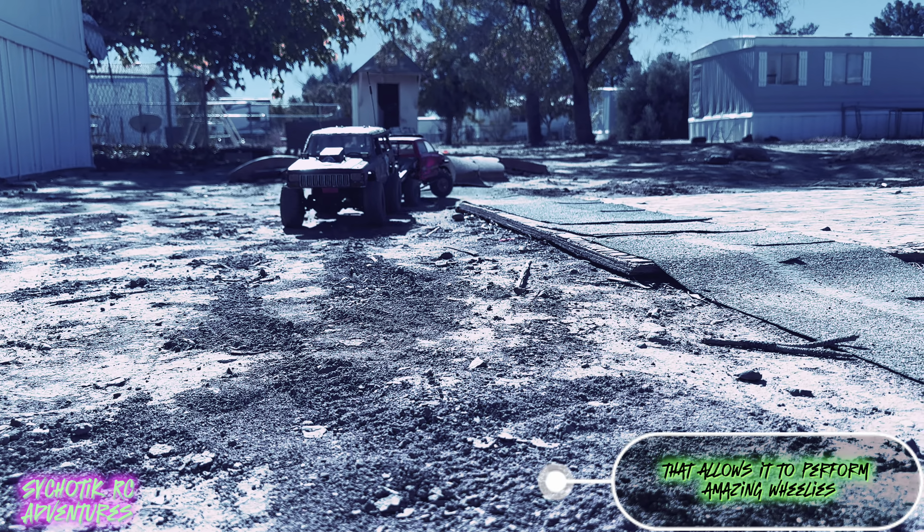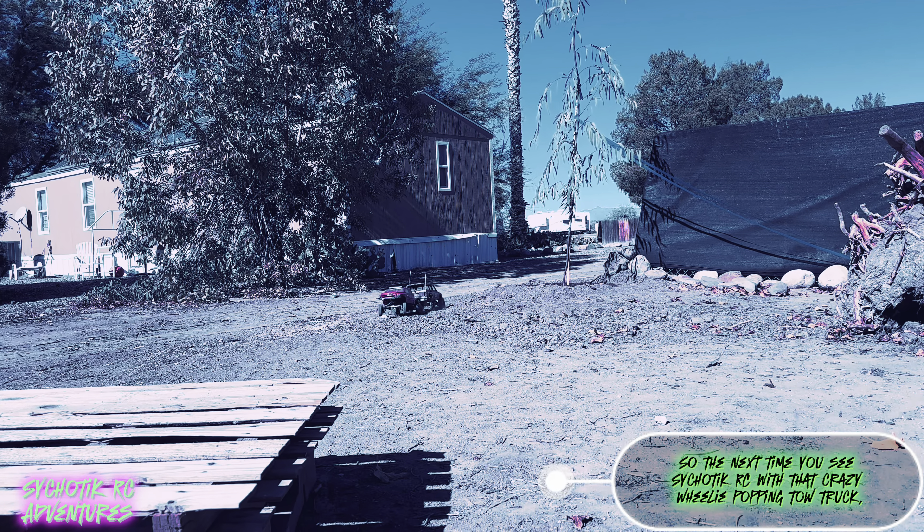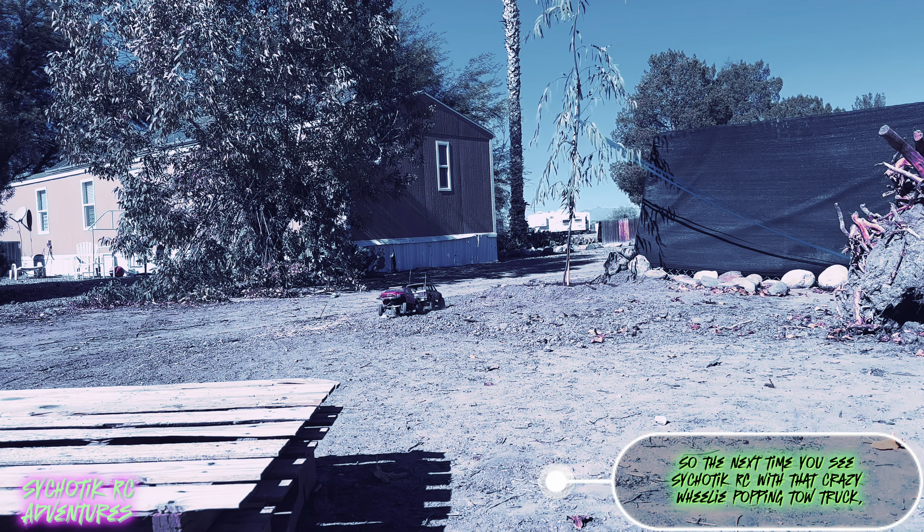In conclusion, Sychotik RC with that crazy wheelie-popping tow truck is a testament to the advancements in technology and has changed the way we think about RC towing. It's a must-have for any car enthusiast and a valuable asset for anyone in need of a reliable and efficient tow truck. So the next time you see Sychotik RC with that crazy wheelie-popping tow truck, take a moment to appreciate the innovation and ingenuity that goes into creating these amazing mini machines.